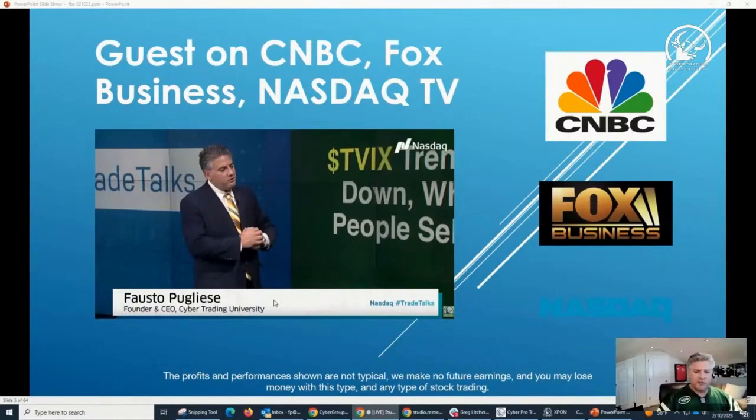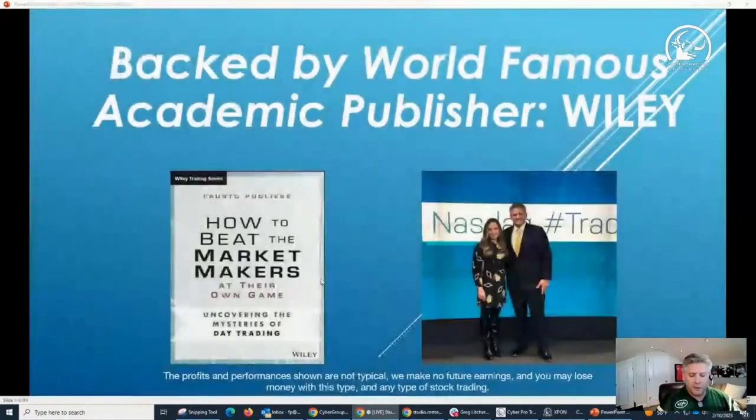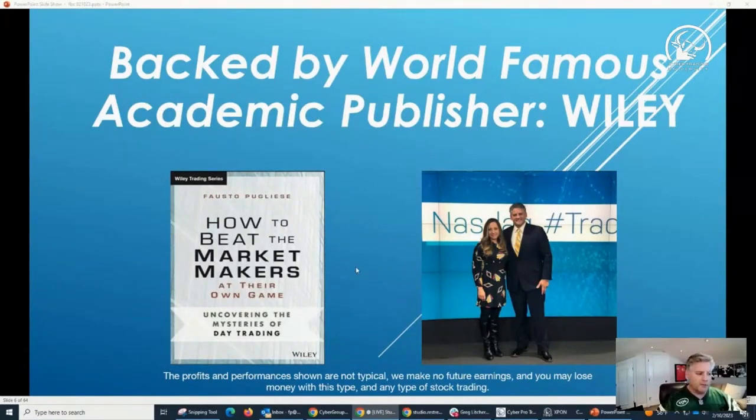Whether this is your first time seeing me or you've been here a few times, nothing really has changed other than technology. At the end of this presentation, I'm going to give away my book — so you want to stick around to the end. You can go to Amazon and pay $47, or you can have it for free as my gift to you.